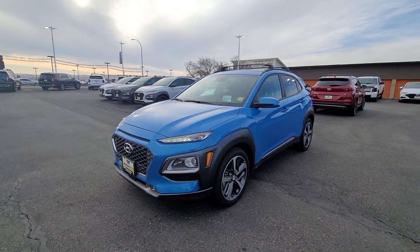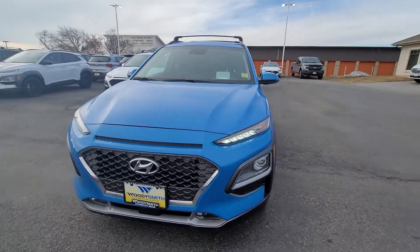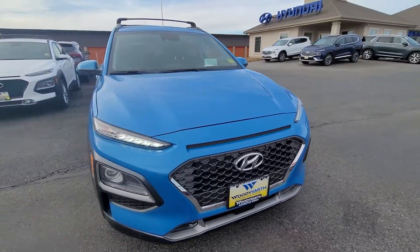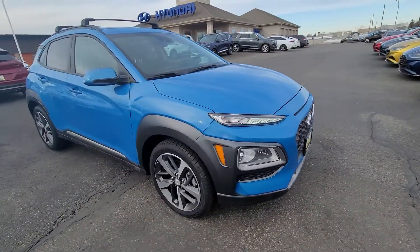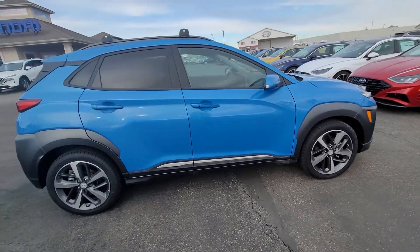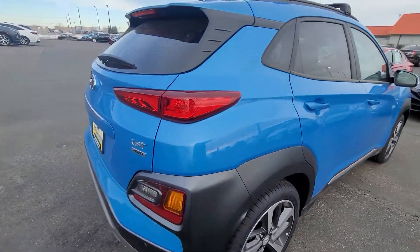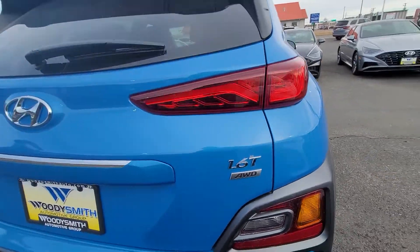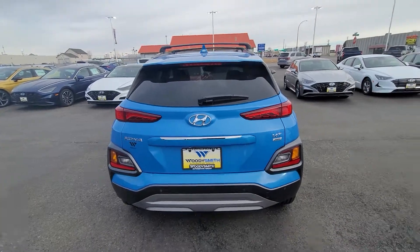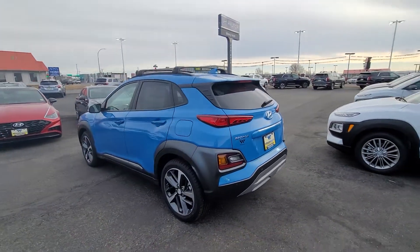Here's the 2021 Kona Ultimate. Beautiful blue exterior with a 1.6 turbo. As you can see, this model comes with the crossbars.